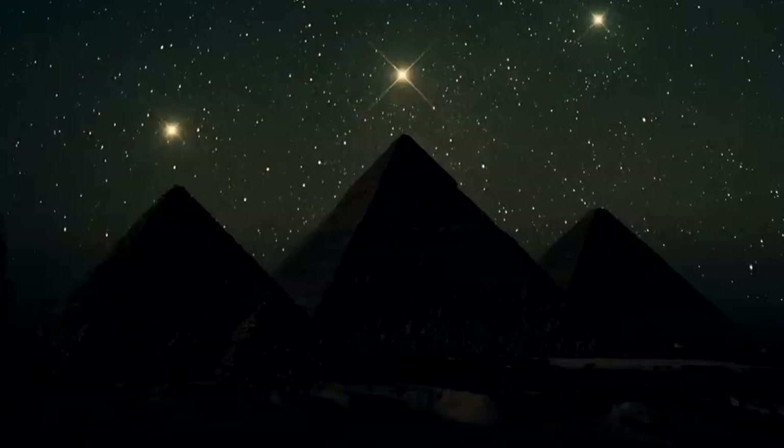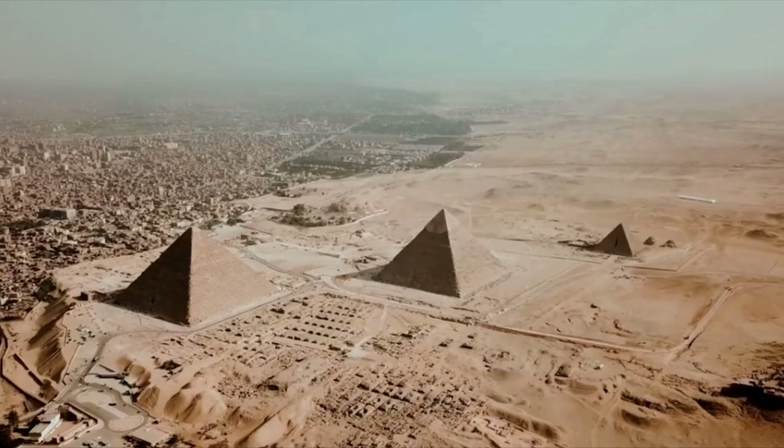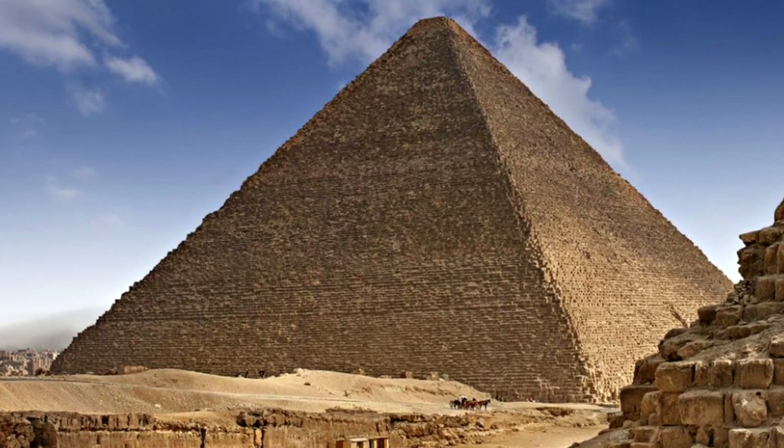The Great Pyramid of Giza is arguably the most mysterious structure on the face of planet Earth. Although we're generally taught that the pyramid was constructed by the ancient Egyptians as a tomb for a Pharaoh, this video is going to share some compelling evidence that suggests a different story altogether.